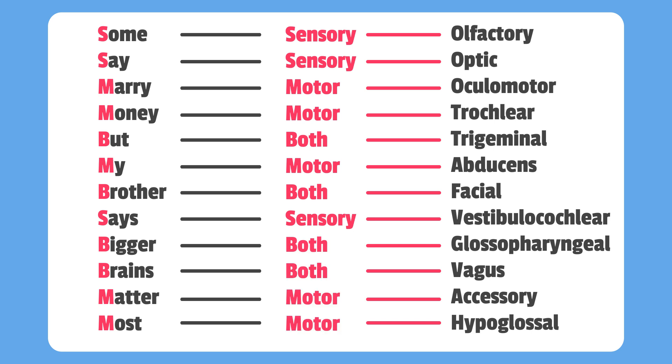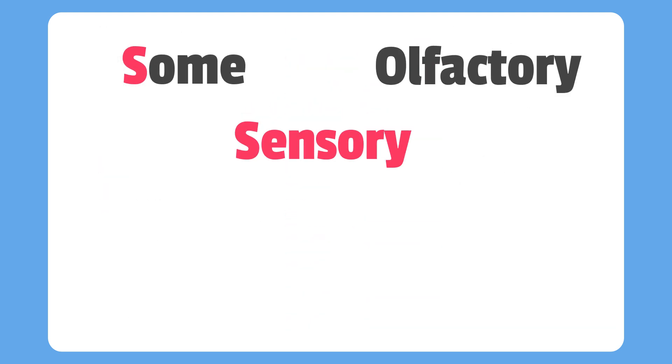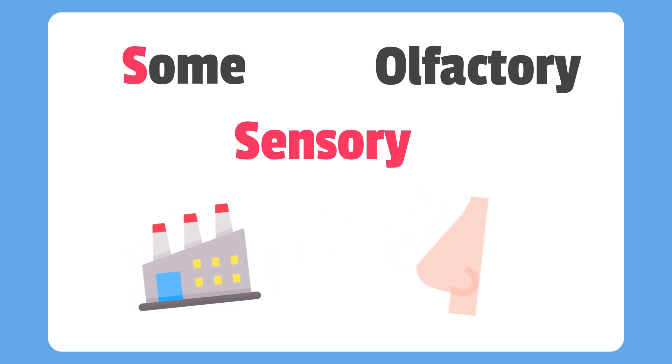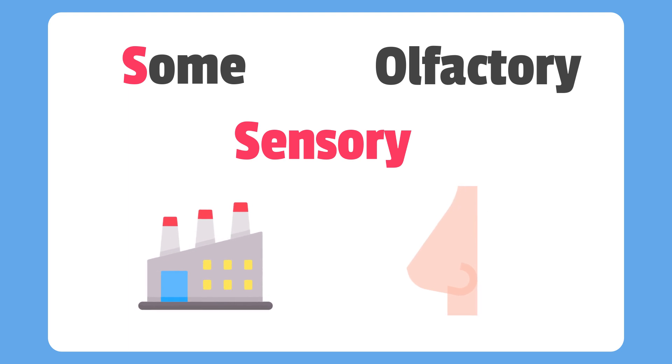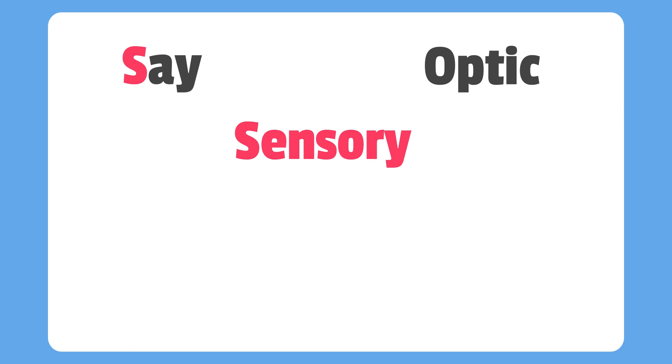Now finally, let's break down what each nerve actually does. We'll use the same mnemonics. So let's start with the first cranial nerve, the olfactory. This allows us to smell. It's coupled with the word 'some' for sensory — an olfactory that you can smell with your nose. Second is the optic nerve. This is the sensory nerve that allows us to see. Simply think optic for the eyes.